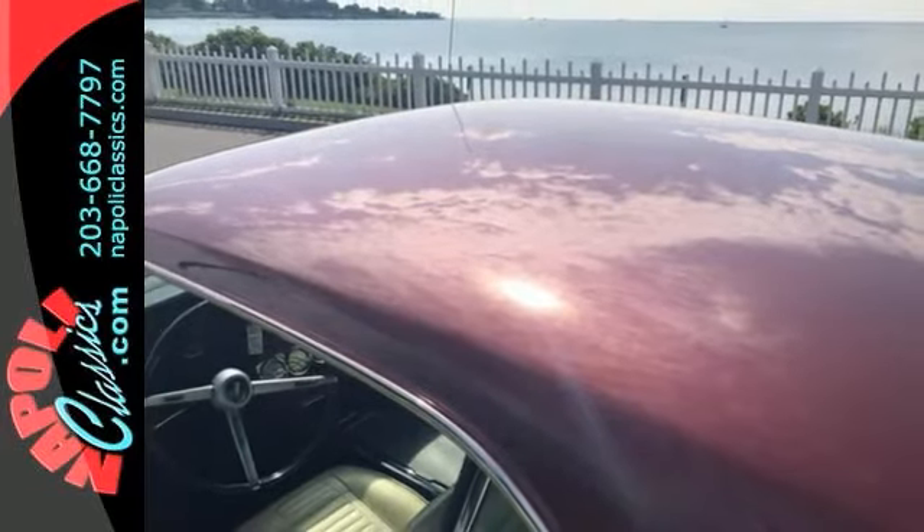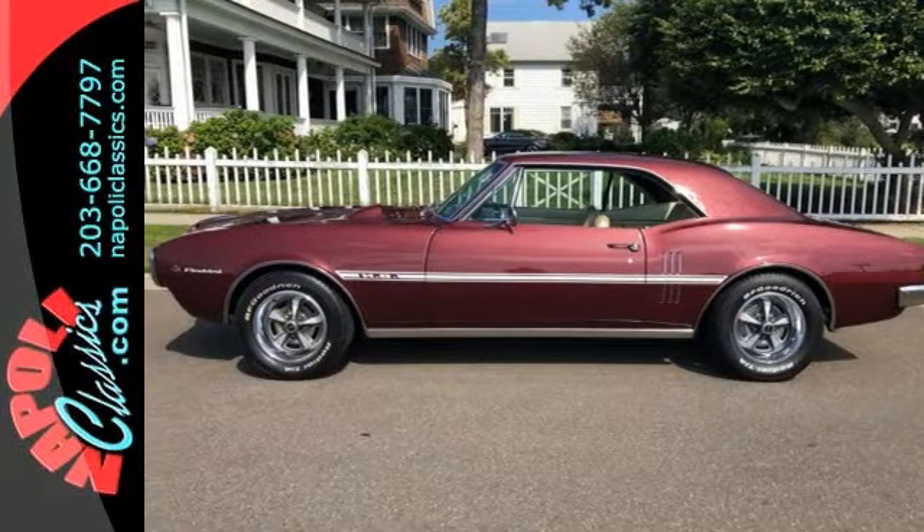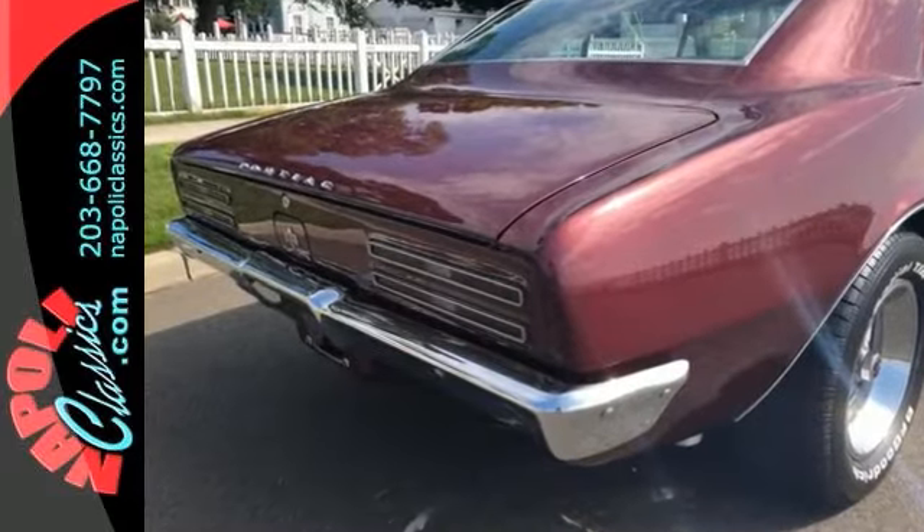Buy now while these first gen Firebirds are still affordable and stand out in that sea of Camaros at the car show. This is a fun investment you can drive every day. Come check it out today.